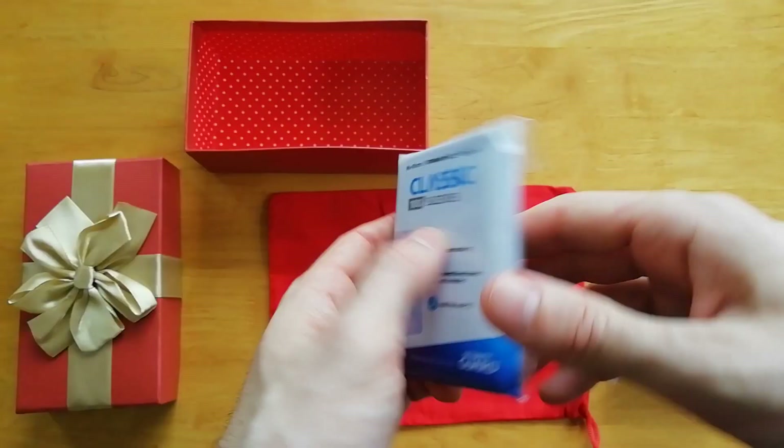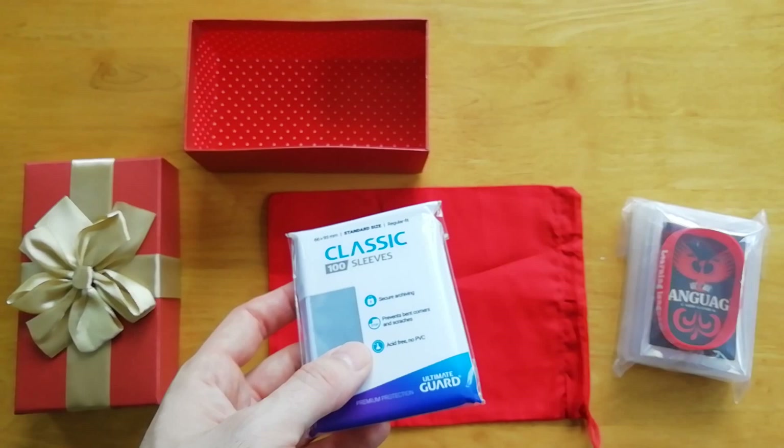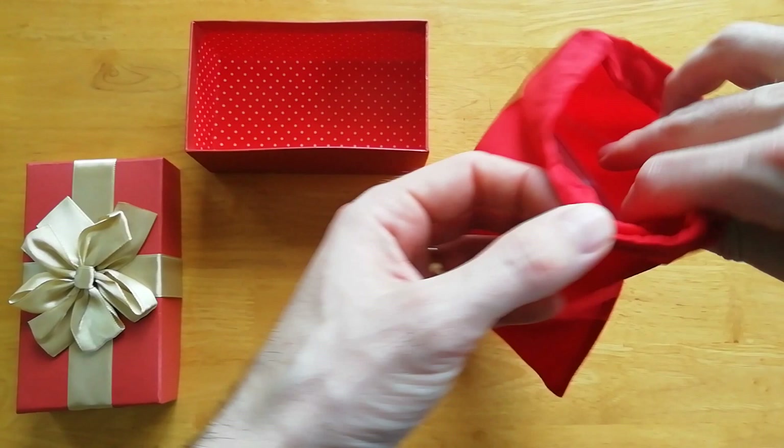These are some plastic sleeves that I thought I would include as just a little kind of a bonus. I think these will be nice to kind of keep the cards protected when they're getting shuffled and mixed into all your other flashcards. So I hope you enjoy those. And I think I'll put it into this nice red pouch.